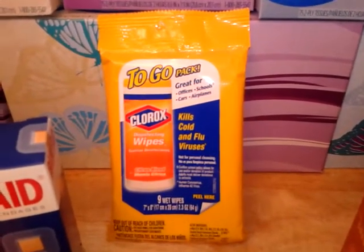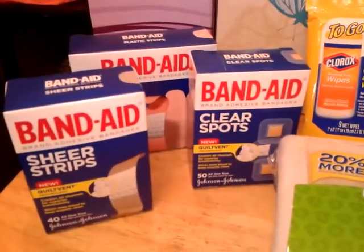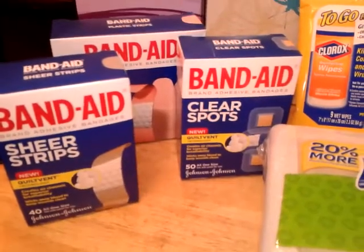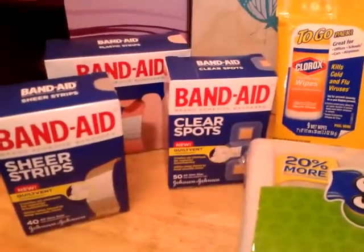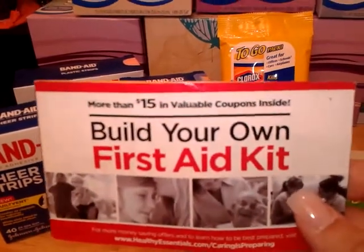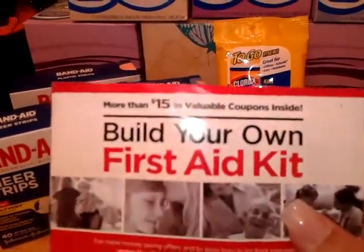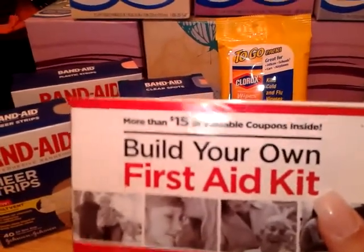I picked up three different Band-Aid products. They were all a dollar 97 each. I had a five-dollars-off-three manufacturer coupon from the 'Build Your Own First Aid Kit' booklet I got a while back from CVS when I got a first aid kit for free, so I used that on those.